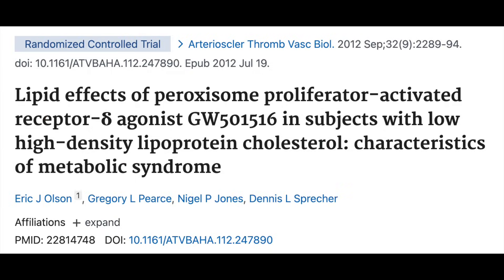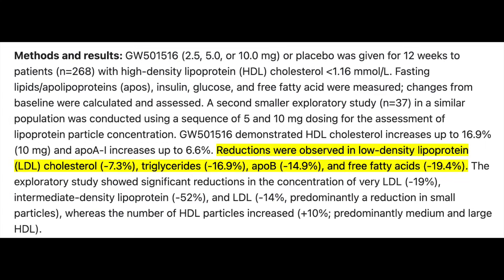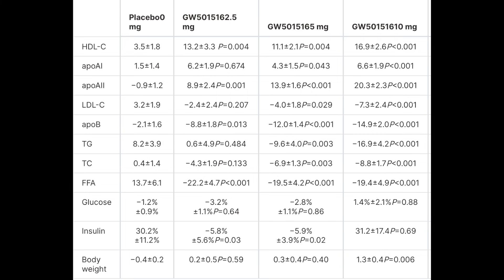The last clinical trial was on a much larger scale, involving a couple hundred participants. Cardarine was given to patients with low HDL levels, and what was observed were increased HDL levels as well as apolipoprotein A — a protein within HDL responsible for its protective effects. There were additionally favorable effects on LDL, VLDL (very low-density lipoprotein), triglycerides, and free fatty acids, with the most robust results seen in the 10mg per day group.